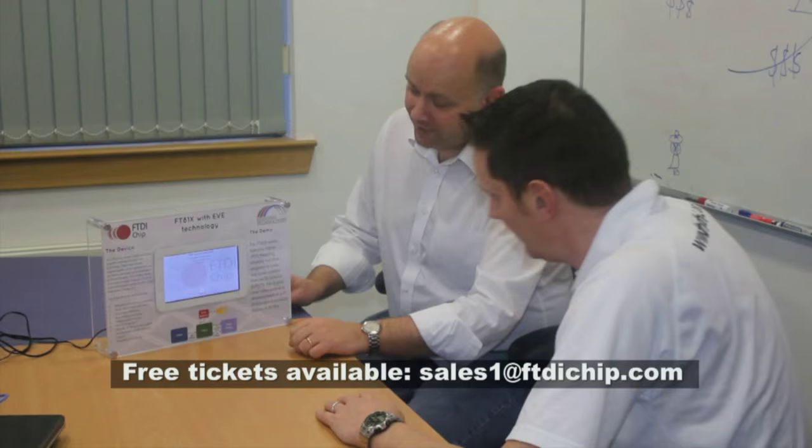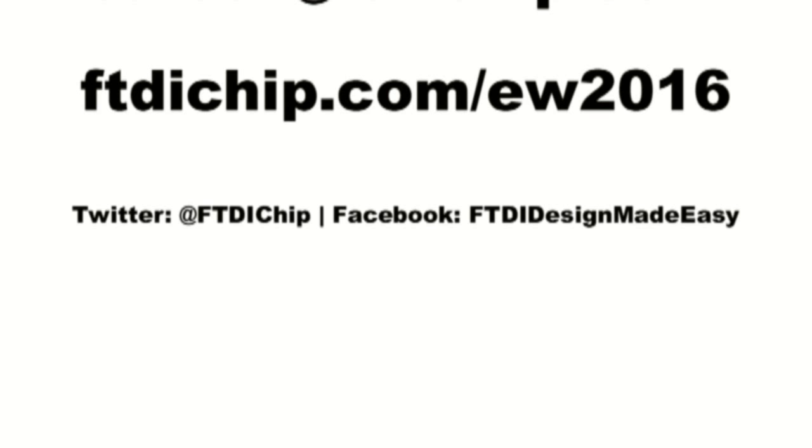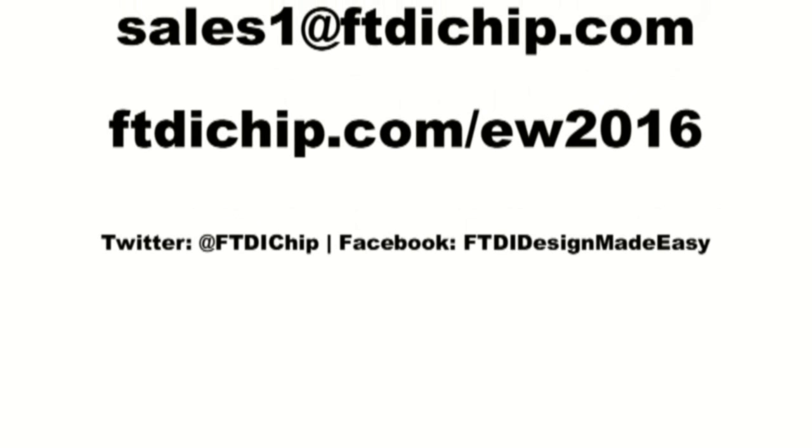So we'll see you at Embedded World. For your free ticket contact salesone at ftdichip.com, or for more information on our booth go to ftdichip.com/ew2016. See you there.